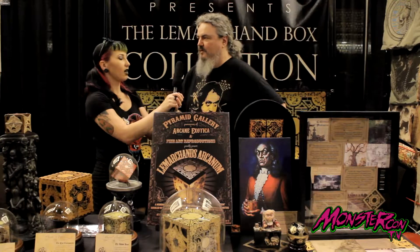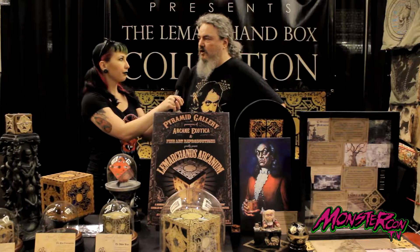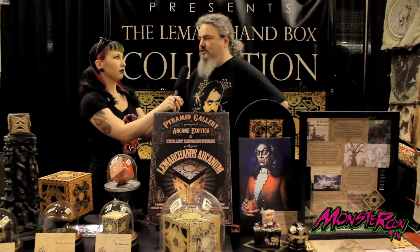If you're not able to come out to a convention, where can you purchase the boxes? You can find me online at www.pyramid-gallery.com. Do you design them or do you work with specific artists? We work both — I've designed some, but I also work with different artists and writers. We've been going at it for about 17 years, exploring the mythology of Philippe Le Marchand.